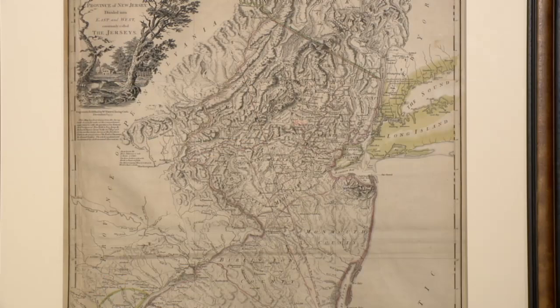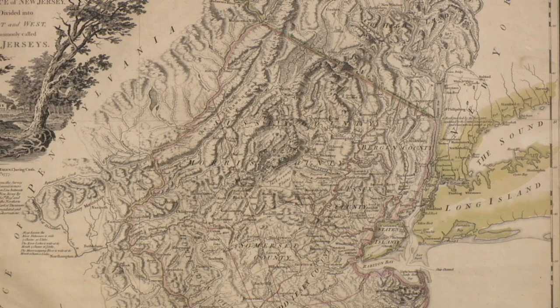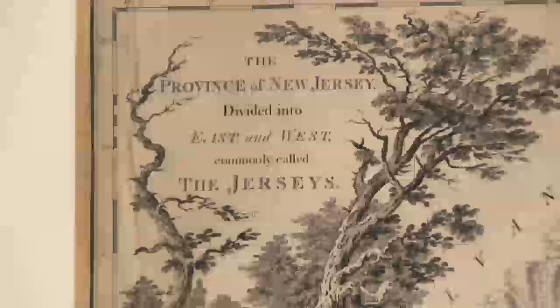In 1767 the border between New York and New Jersey was established and a map was created to show the border. The reasons were numerous — people were investing in land, political and tax reasons. The map was created and called the Faded Map. At the outbreak of the American Revolution there was a need for military maps, and the Faded Map was used as the principal map by both sides.